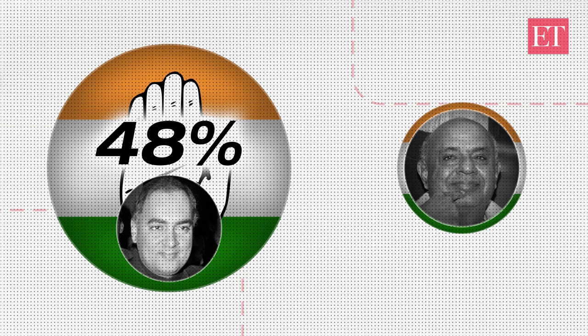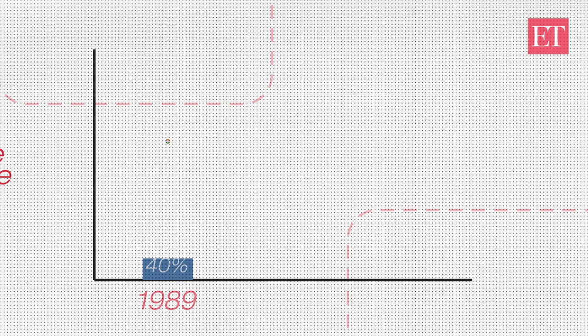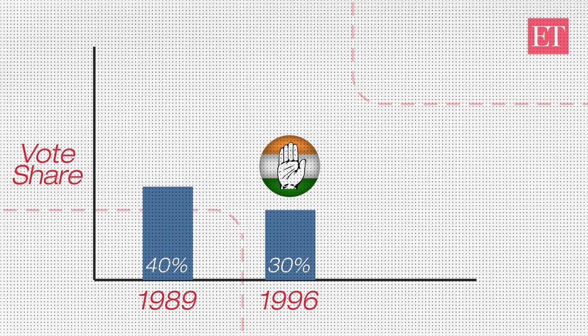Decline of the Congress: Congress vote share fell below 40% for the first time in 1989, below 30% in 1996, and below 20% in 2014.